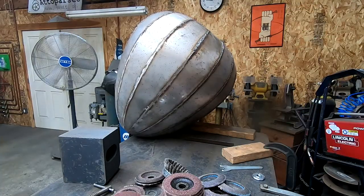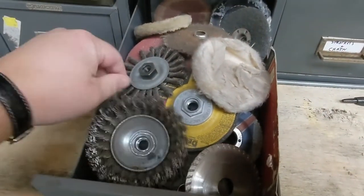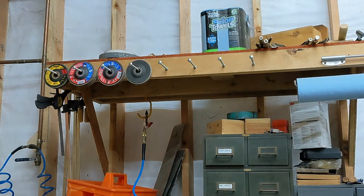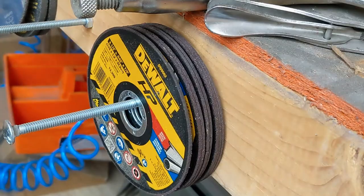I celebrated getting the grinding done by improving my grinder disc storage a bit. I still have the drawer of random stuff of course, but it'll be nice having all the main types — flap discs in 40, 60, 80, and 120 grit, grinding wheels, and cutoff discs — quickly and easily accessible.